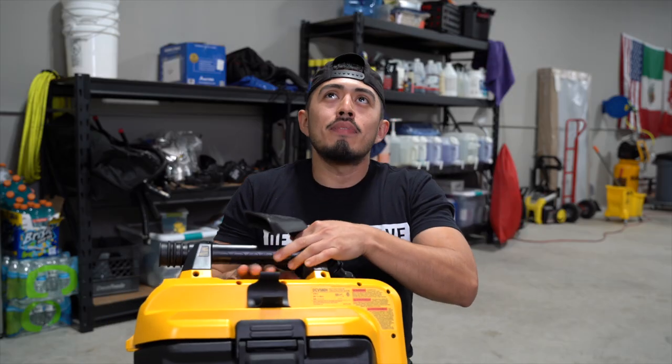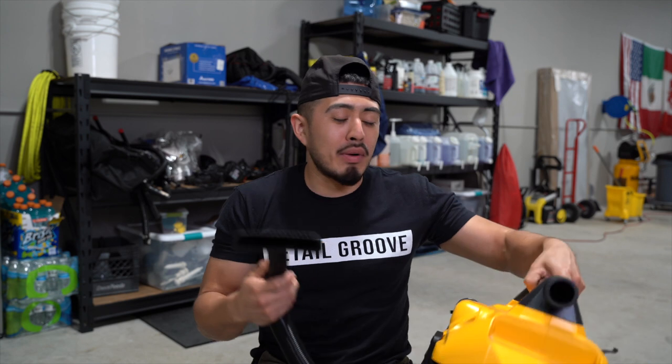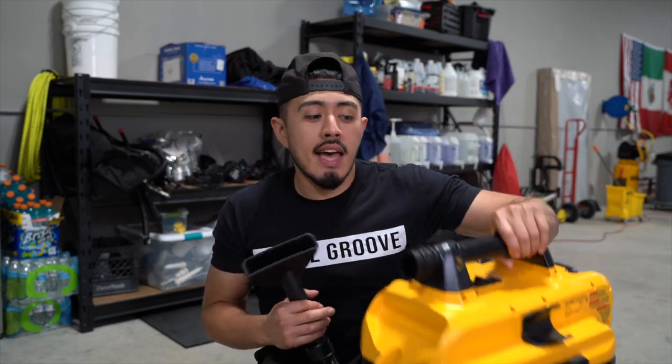Do you need this if you're just getting started? Absolutely not. Is this going to make or break your operations or slow you down? No, not at all. But at this point, because we have customers and we do so many cars, it just makes our life easier to carry this inside our van. We're going to have one for the shop and one for the van.